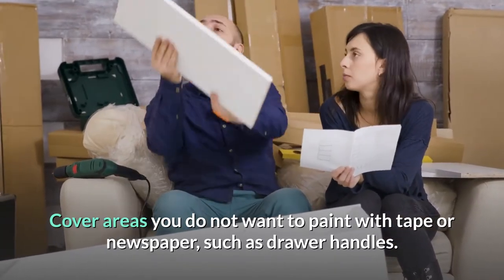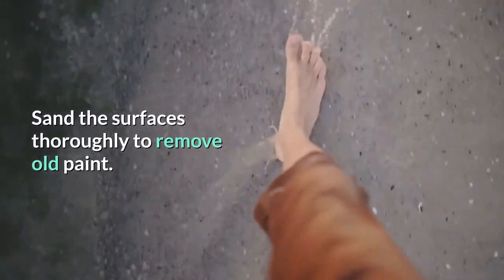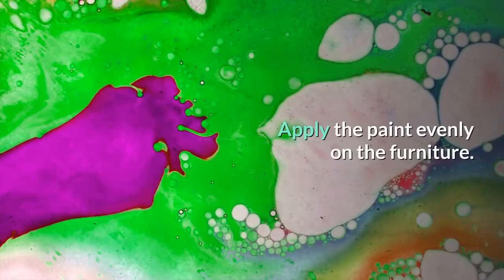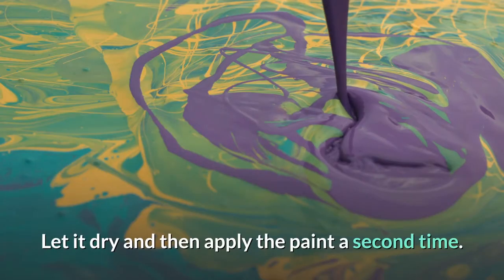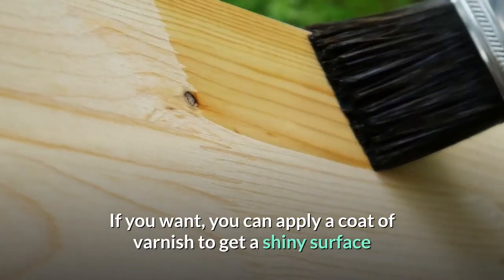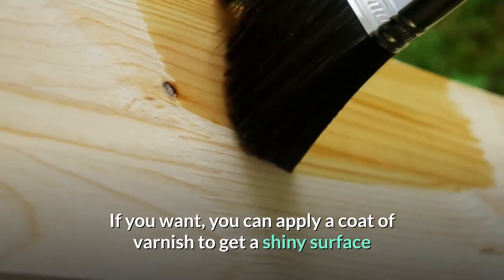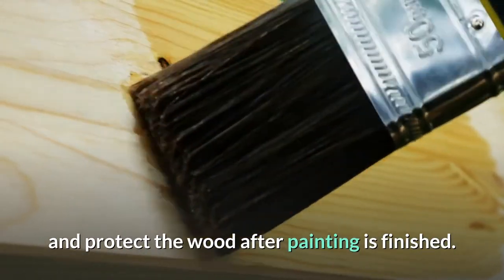Apply the paint evenly on the furniture. Let it dry and then apply a second coat of paint. If you want, you can apply a coat of varnish to get a shiny surface and protect the wood after painting is finished.